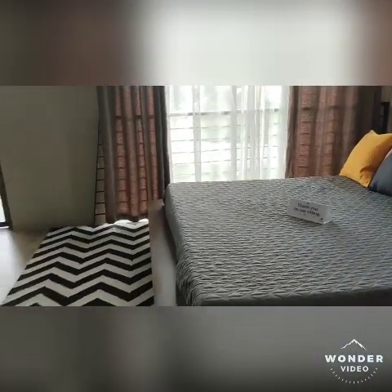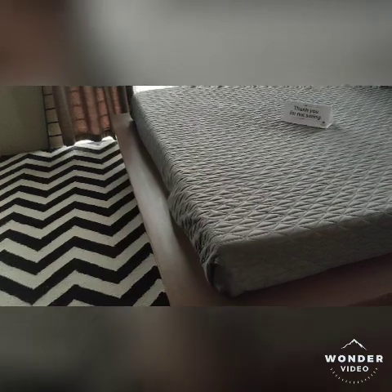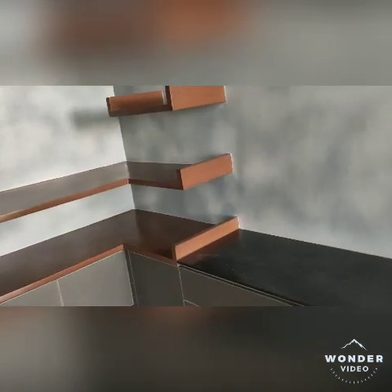Downstairs they don't have bedrooms — it's just the living room, the kitchen, and the bathroom. So we will check upstairs. It's a little bit dark here because it's cloudy today and there is no light inside, but it's still very nice. This is the master's bedroom, where they have an area to put your television or any entertainment.